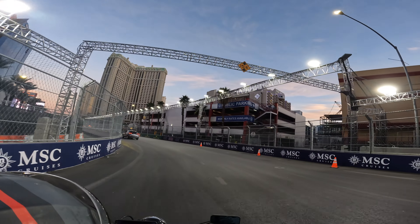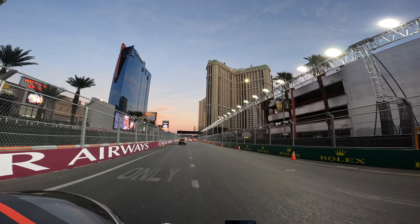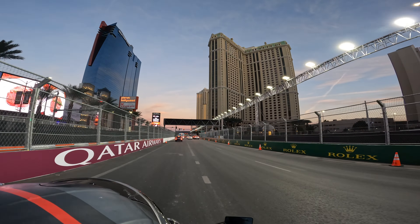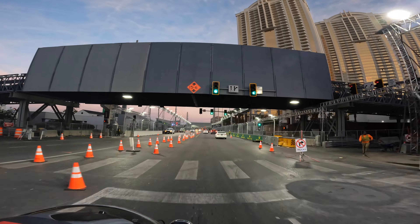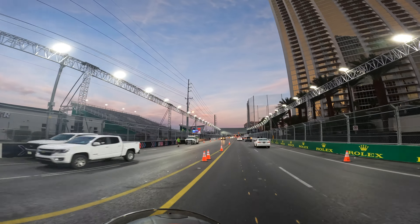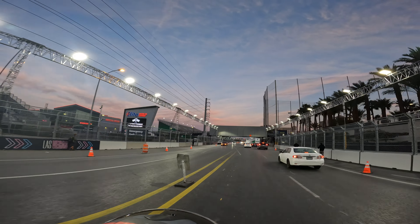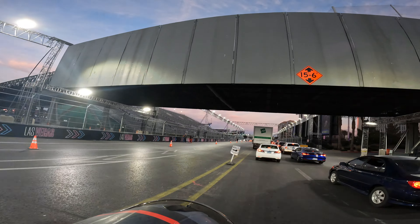I wonder if people are going to try to go up on those parking garages right there and watch the race. I'm sure they'll probably have people up there telling them about it. I did read that Formula One has not sold out, so if you still want to come to Vegas and watch it, hop on a flight.